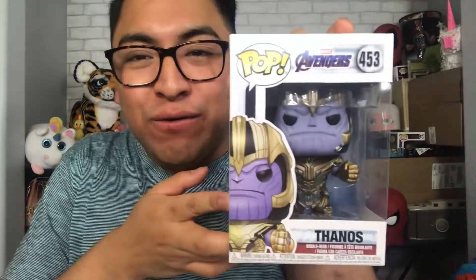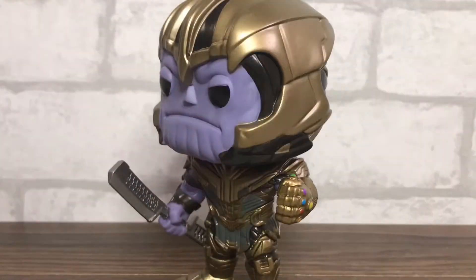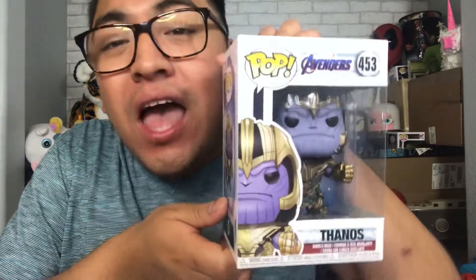The last one for today's haul is of course a Thanos Pop from Avengers: Endgame. They had released some last year where he wasn't fully armored and I didn't want any of those — I specifically wanted one where he was fully armored. I'm glad they gave us this one, and I'm going to be displaying it with my gauntlet right here, so the aesthetics are going to be amazing. I didn't take these two out of the box, but I'll insert a picture of what they look like outside the box in post.